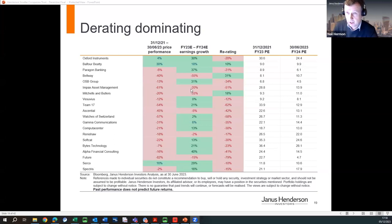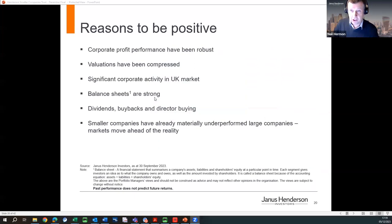Where we stand today, there is a significant value opportunity in the UK small cap market. Corporate profit performance has generally been fairly robust — 20% growth in the portfolio in aggregate in 2022, and still growth in 2023. Valuations have been compressed. The UK market looks very good value. The orange line showing the average forward P/E multiple of our portfolio has de-rated from around 18 times to 11 times today. We are now cheaper than our underlying benchmark, which is unusual for a growth portfolio.